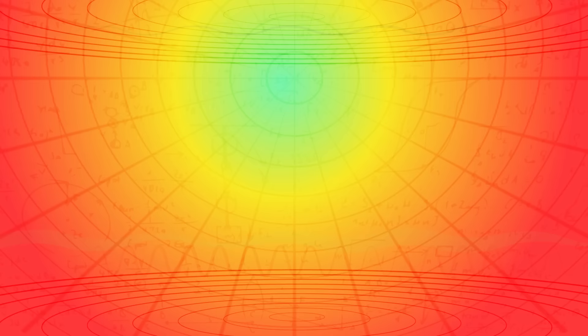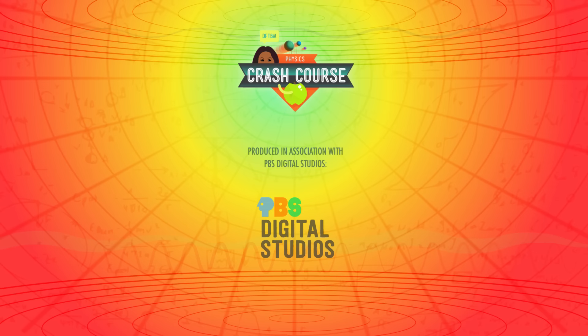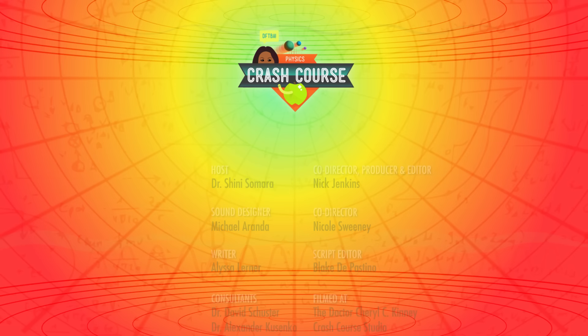Crash Course Physics is produced in association with PBS Digital Studios. You can head over to their channel and check out a playlist of the latest episodes from shows like Gross Science, PBS Idea Channel, and It's OK to be Smart. This episode of Crash Course was filmed in the Dr. Cheryl C. Kinney Crash Course Studio with the help of these amazing people, and our equally amazing graphics team is Thought Cafe.